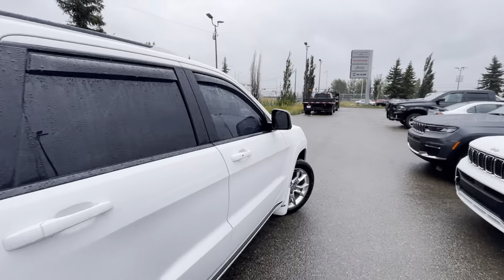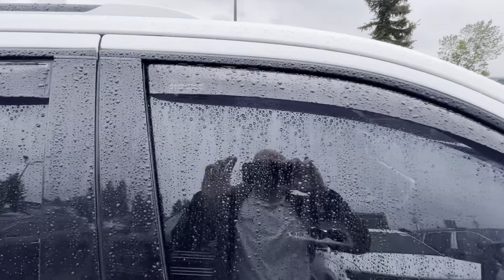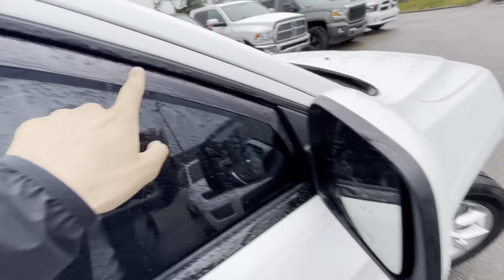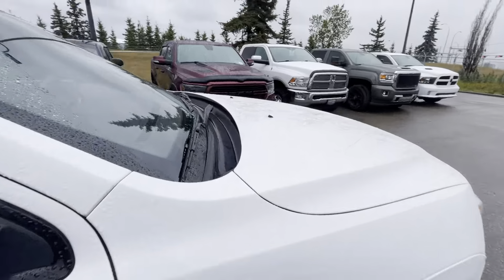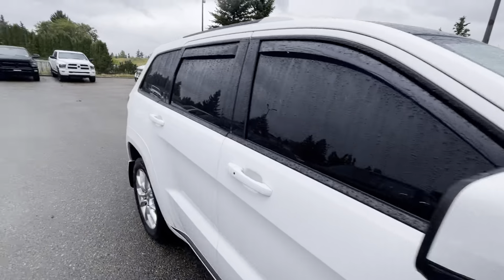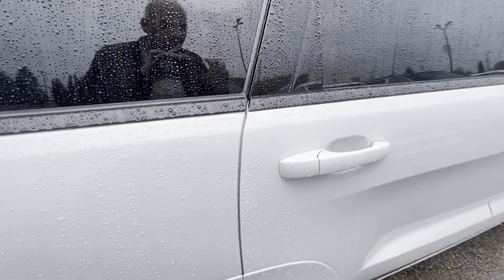The cargo cover keeps valuables nice and secure. You can fold that second row down as well, which is super nice, and there's obviously tons of space back here. Underneath you've got your spare tire with your jack and tools as well.